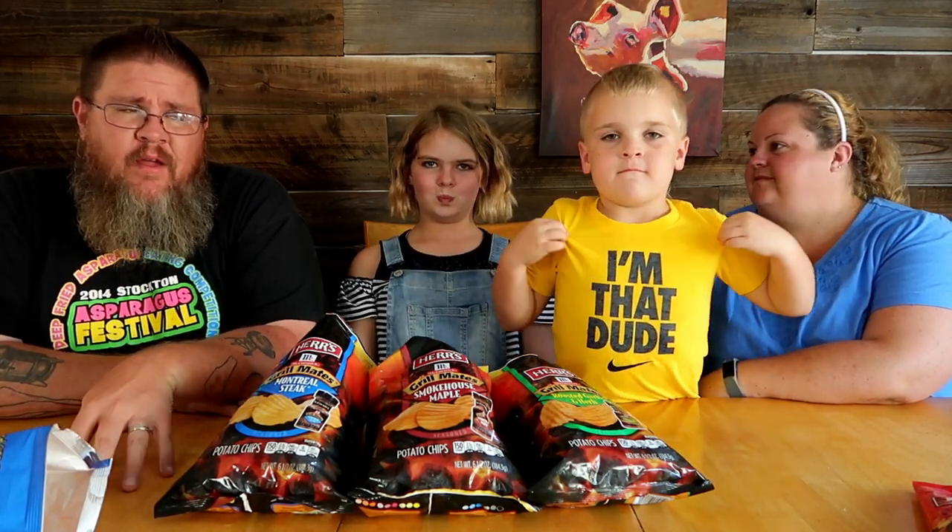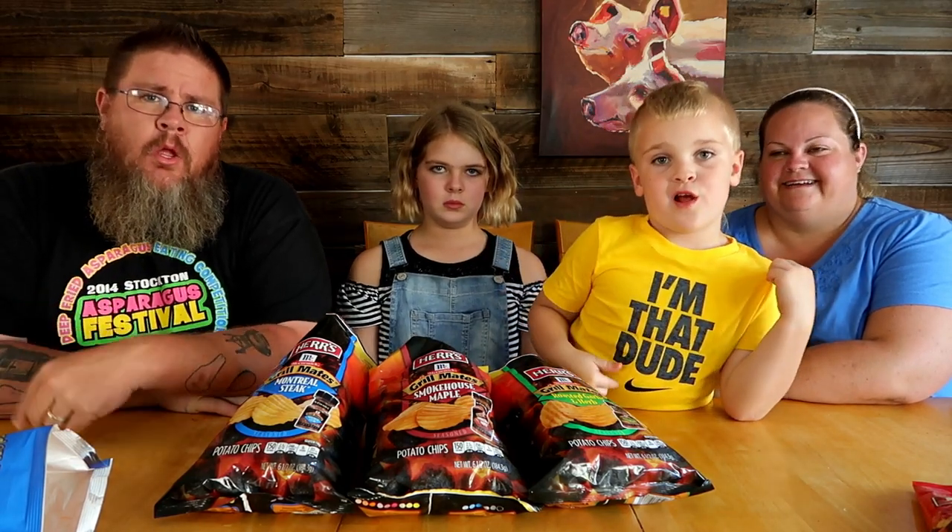Thanks for watching. Herr's brand potato chips with McCormick Grill Mates flavor profiles — I love that product. Buffalo blue cheese, cheese puffs, and deep dish pizza — interesting flavors here on Taste Test Tuesday. Thanks for tuning in. Make sure you hit that like button if you haven't already, subscribe and share these videos with your friends. You can find Big John TV on Facebook, Instagram, Twitter, and Patreon. Always open to suggestions for Taste Test Tuesday.